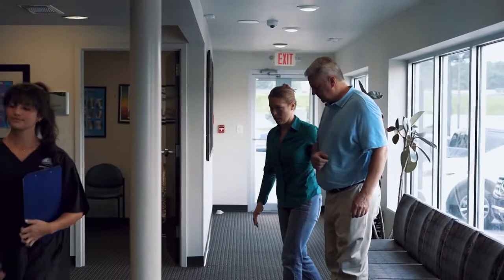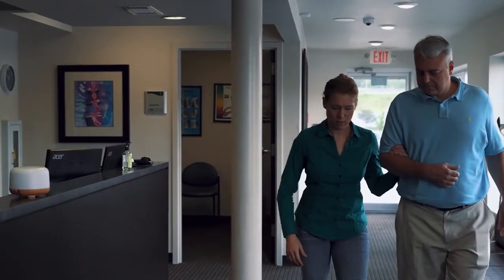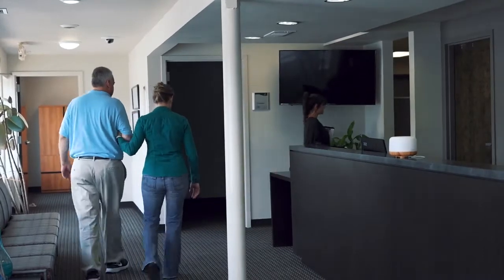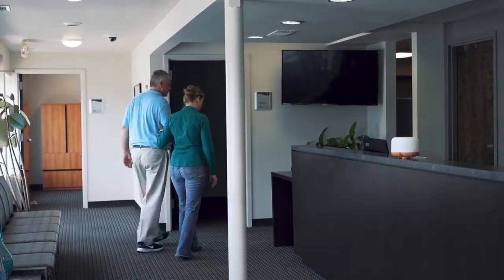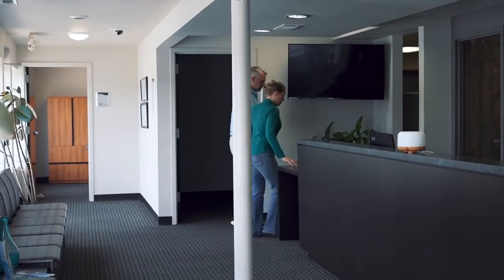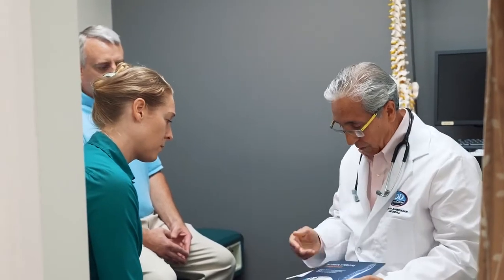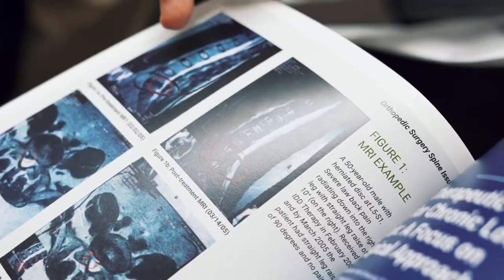Back and neck pain affects nearly everyone at some point in their life. Often back pain can resolve itself or be overcome with conventional physical therapy, chiropractic, or other non-invasive approaches. But for some people, back and neck pain can become an annoying companion that disrupts their quality of life.